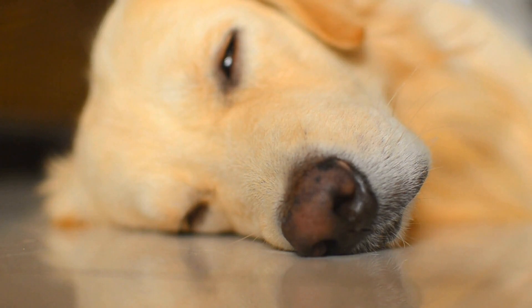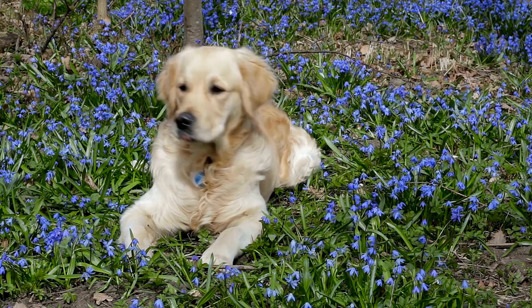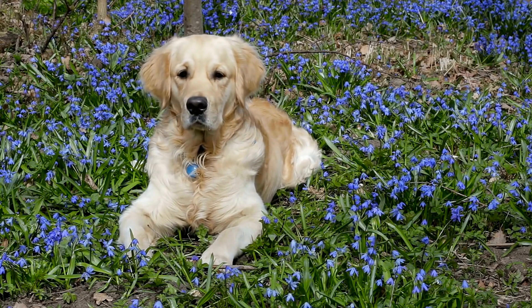Three: Advanced Obedience Training. Once your Golden Retriever has mastered the basic and intermediate commands, you can move on to advanced training. These commands include stand, shake hands, and roll over.